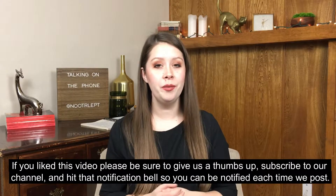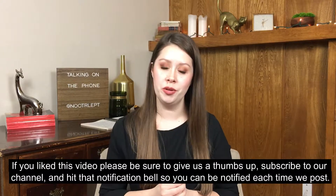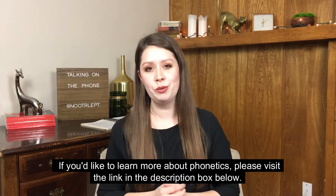If you liked this video, please be sure to give us a thumbs up, subscribe to our channel, and hit the notification bell so you can be notified every time we post a new video. If you'd like to learn more about phonetics, please visit the link in the description box below.